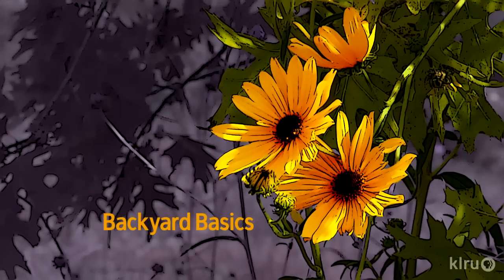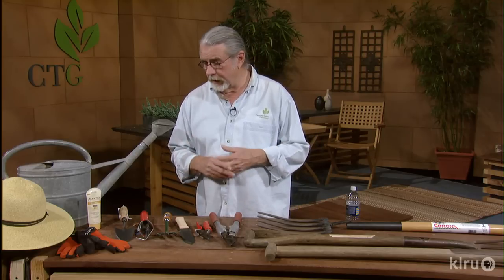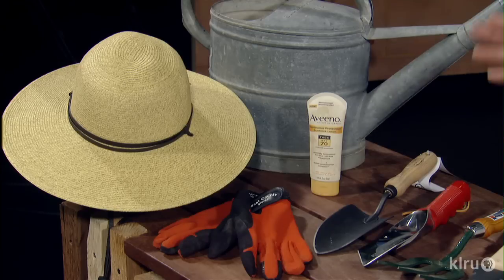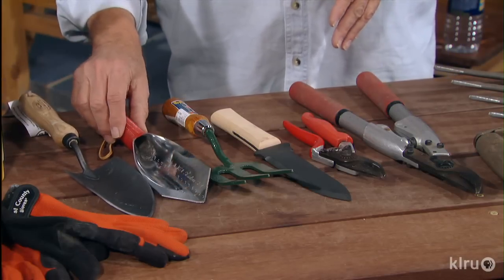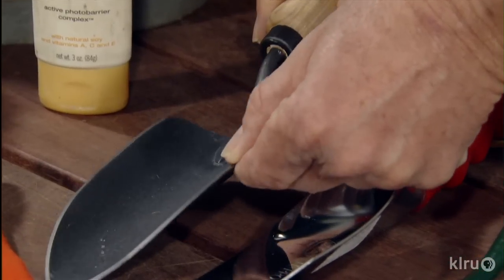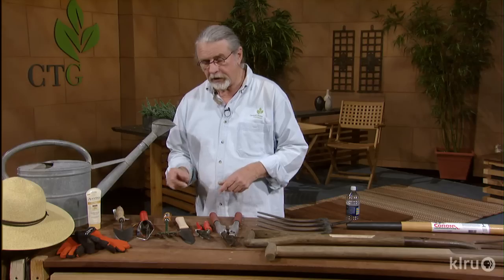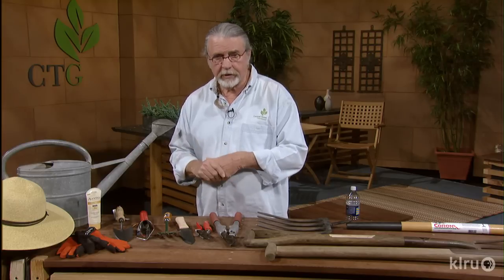Now let's check in with John Dromgoole for Backyard Basics. Hello, gardening friends. I'm John Dromgoole. For new gardeners, to get ready for gardening you need a good hat, a good pair of gloves, some sunscreen, and a nice watering can — garage sales are a good place to find these things. You need a little trowel. A good trowel is very important — this one is welded, so it's going to last a long time. Look at the thickness of the blade. Some are handmade and cost a little bit more; others are pressed out of a piece of steel and don't have a lot of strength.